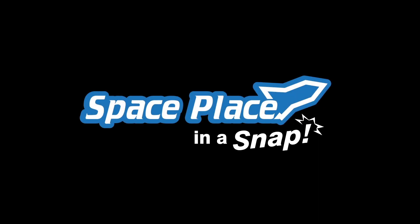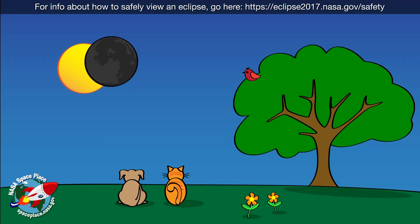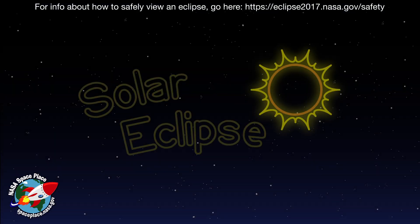Space Place, in a snap. Whoa! It's the middle of the day. So why is the sky getting dark? It's a solar eclipse.